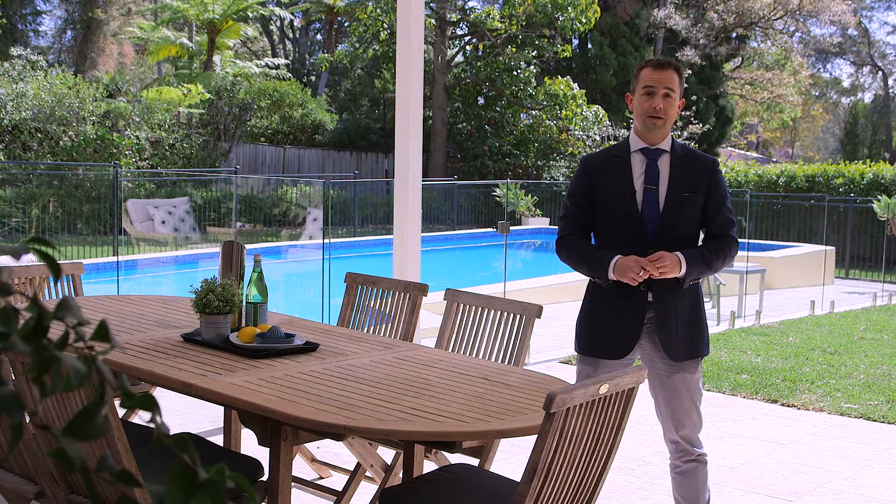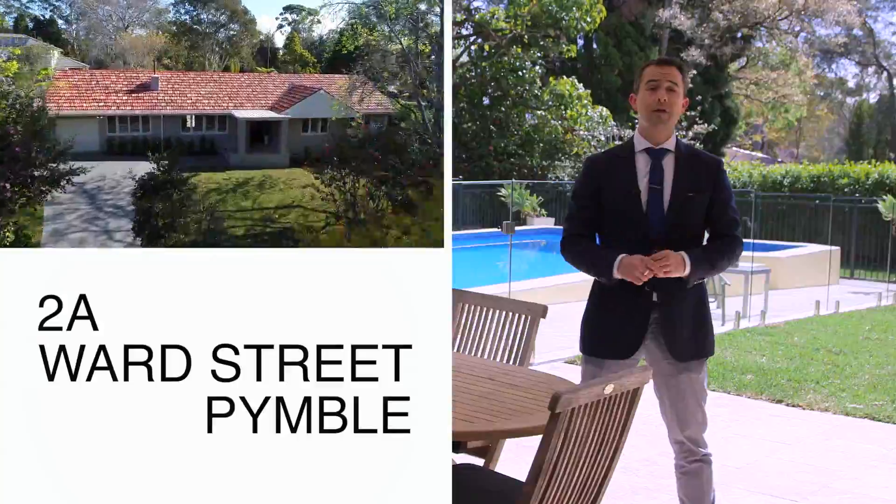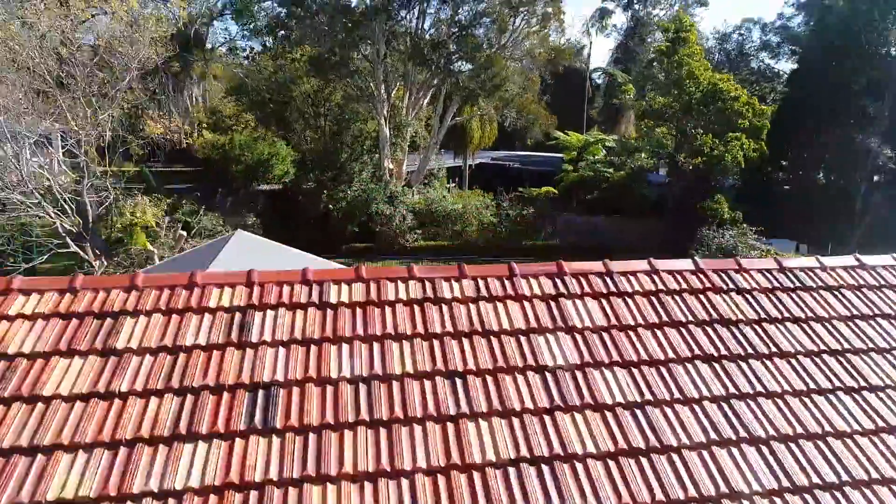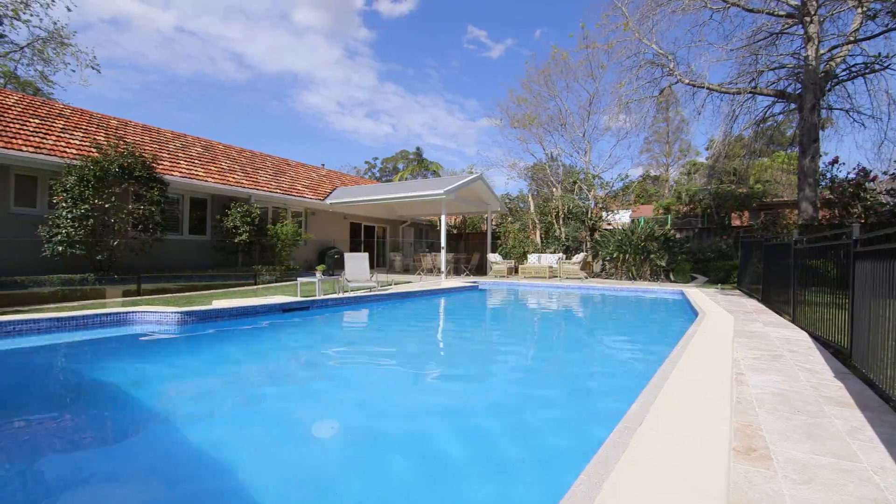With irresistible street appeal in an enviable location, this impeccably renovated, full-brick, single-level home on a sun-drenched block is the perfect place to raise a family.